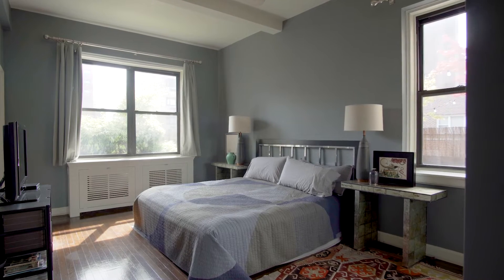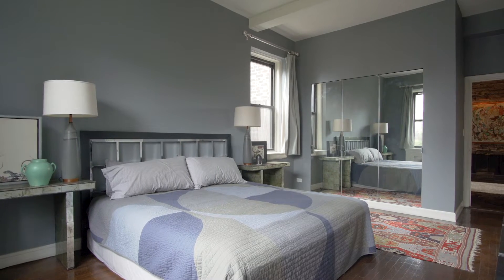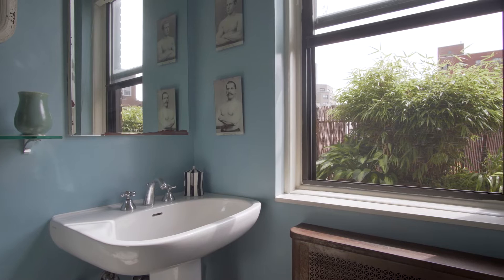The oversized corner bedroom easily fits a king-sized bed with room to spare, and boasts three large closets and an en-suite windowed bathroom.